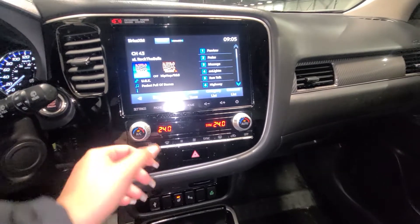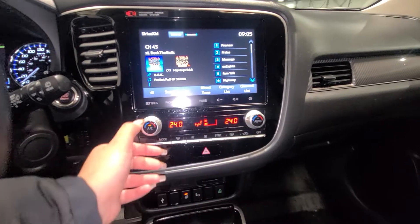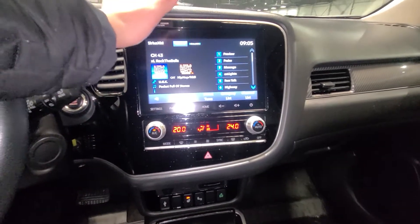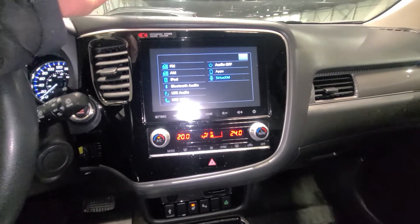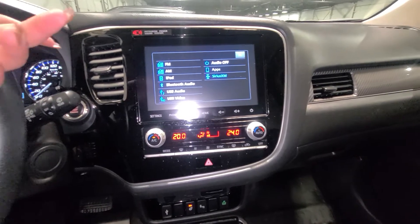We currently have our dual zone climate control, which is synced at the moment. You can unsync it if you didn't want it synced, and then you can have different temperatures for the passenger and driver's seat. Moving on, you get Sirius XM radio, AM/FM radio, and you're going to be able to connect with Android Auto or Apple CarPlay.